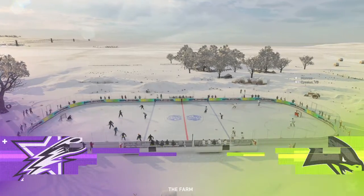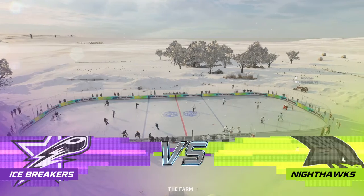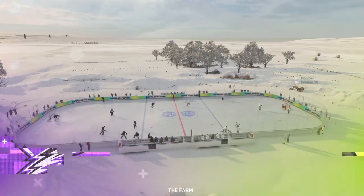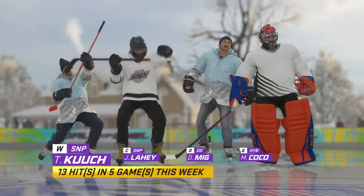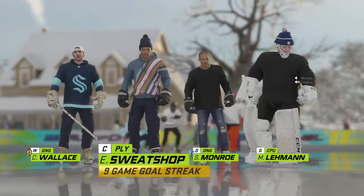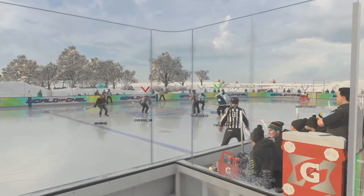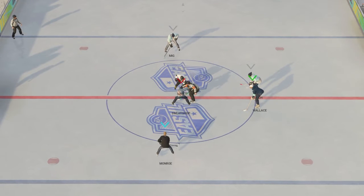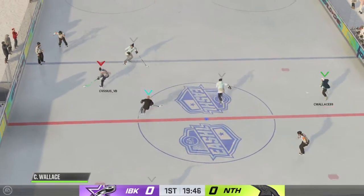It's a clean sheet of ice and a beautiful night for hockey. Hi, everybody. James Sobalski along with Ray Ferraro for EA Sports. It is about time to drop the puck. The Nighthawks start with possession as we are now underway.